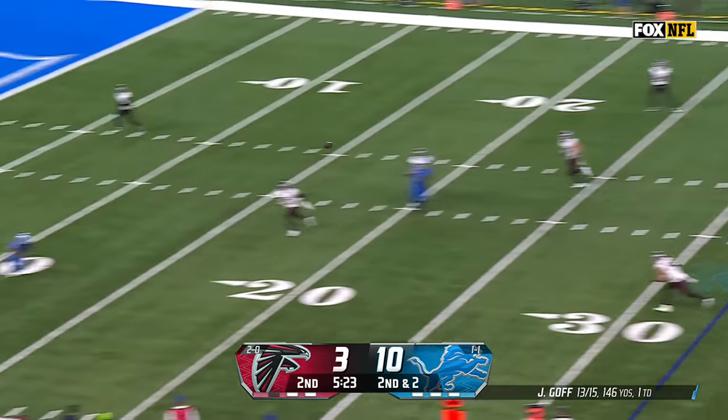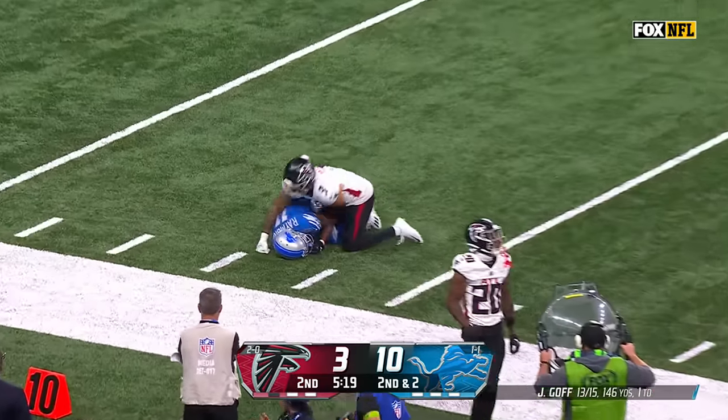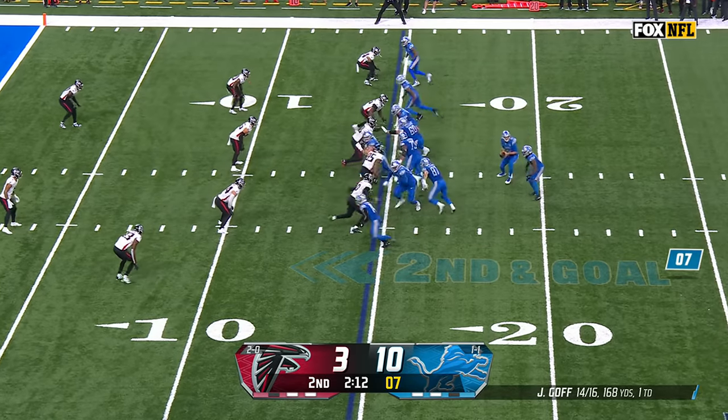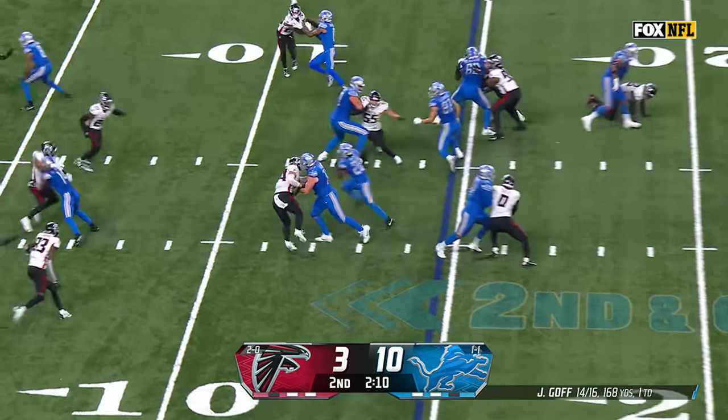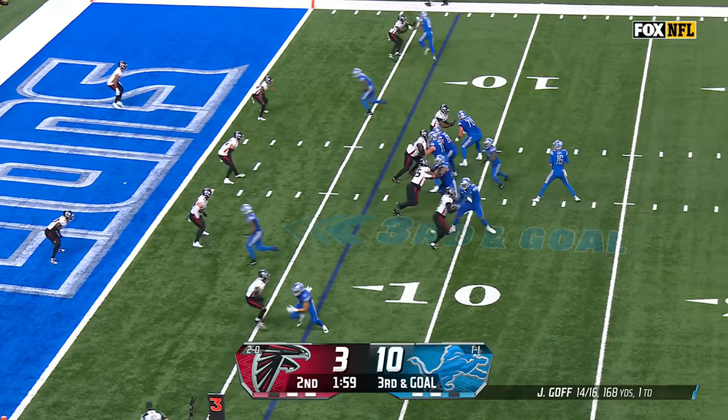Goff play action, his receiver is Raymond. He stumbled a little bit and then still recovered for a big gainer. From the 15 on second and goal, it'll be Gibbs — and he got bumped.